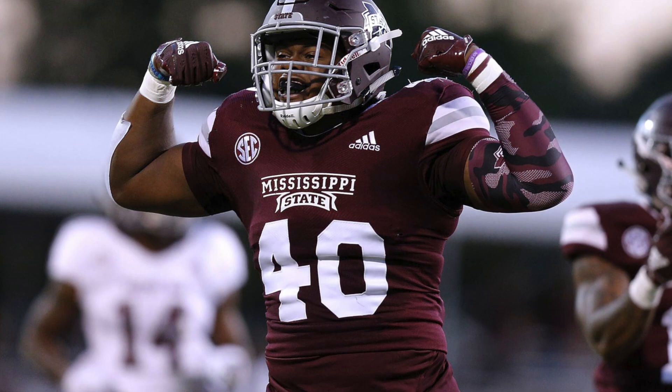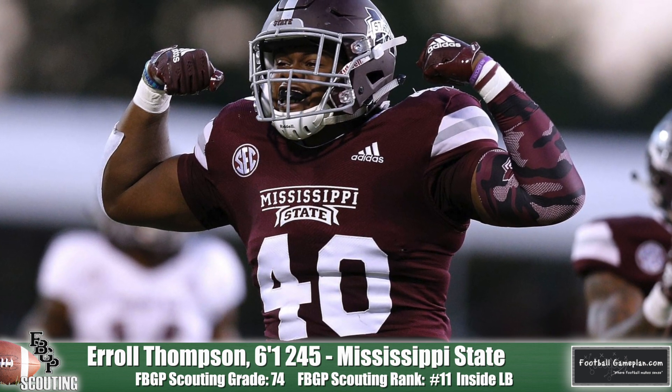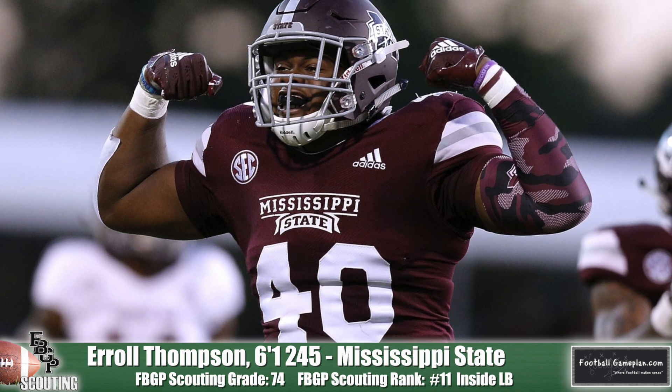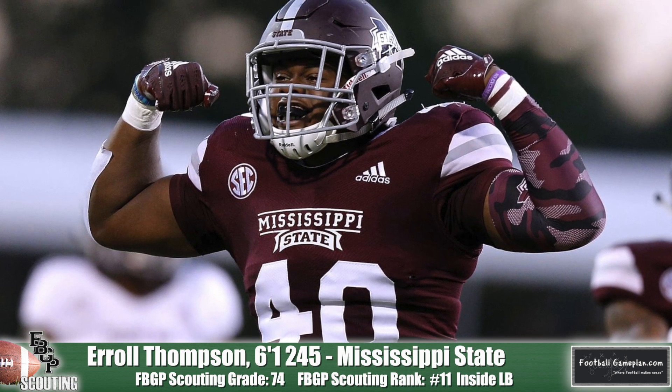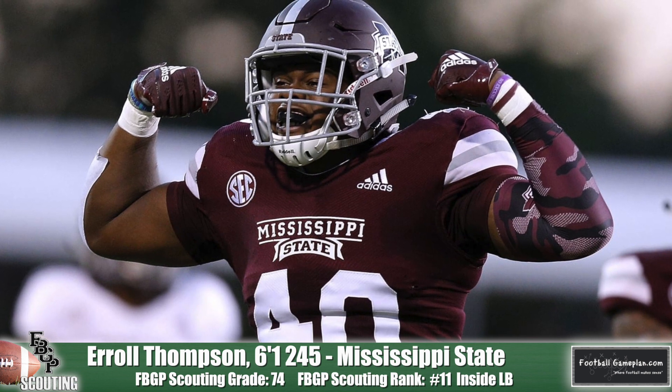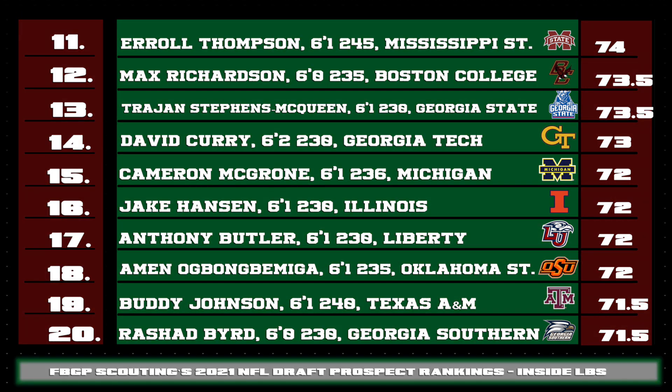Harold Thompson of Mississippi State is yet another stellar backer coming from the SEC this season. He's a bully-type inside backer that gets really good run fits and has excellent contact power. If he decides to fill a gap, just consider it filled. I think he has upside potential as a blitzer because of the aggressive nature of his game. Moving on to prospects 11 through 20, Cameron McGrone of Michigan has some upside within his game — he gets an aggressive run fit every time, and when he makes up his mind to go downhill, he does so violently.